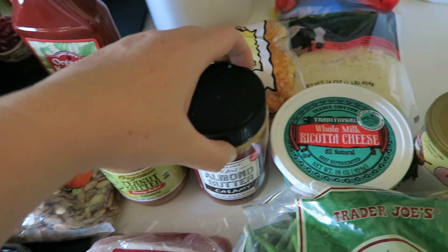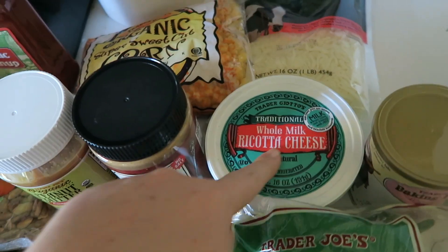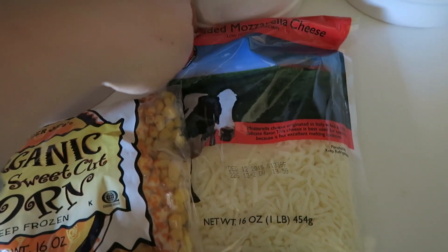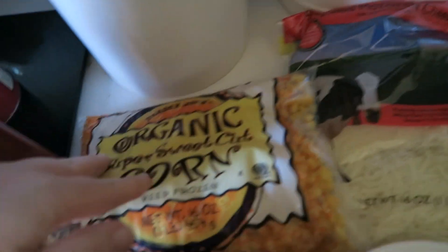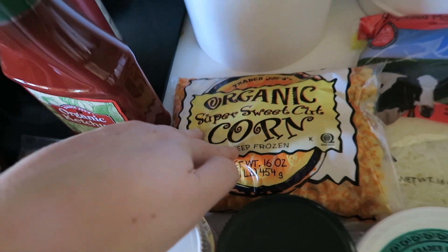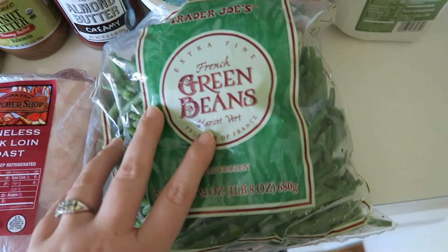I got some ricotta cheese for the lasagna soup, as well as some shredded mozzarella cheese. And then I got some frozen organic corn and some frozen green beans.